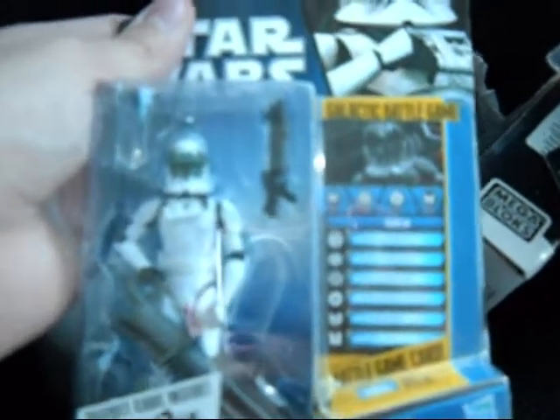And then the last one is Clone Pilot Goji, which is a pretty cool one. It kind of reminds me of Matchstick's helmet but it is different, and that is definitely a cool figure.